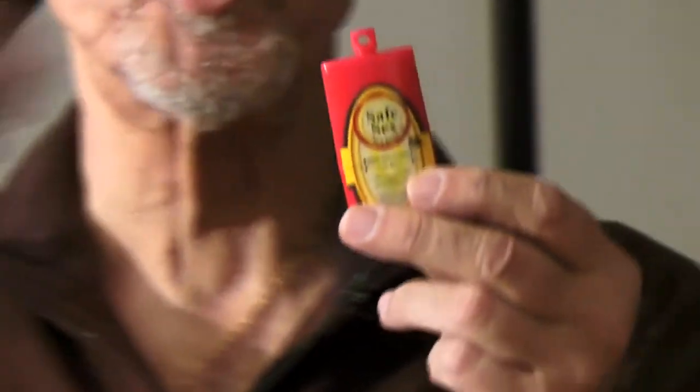Each bottle contains one FDA-approved packaged condom. To use, simply snap the bottle in half and remove the packaged condom.